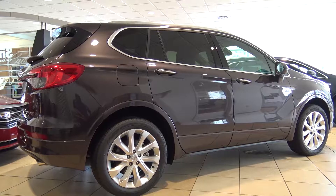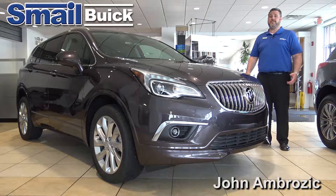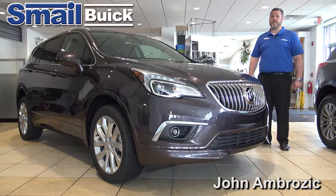Both are all-wheel drive and come standard with 10 airbags — plenty of airbags to keep everybody safe. For more information on the 2016 Buick Envision, please see our other videos.